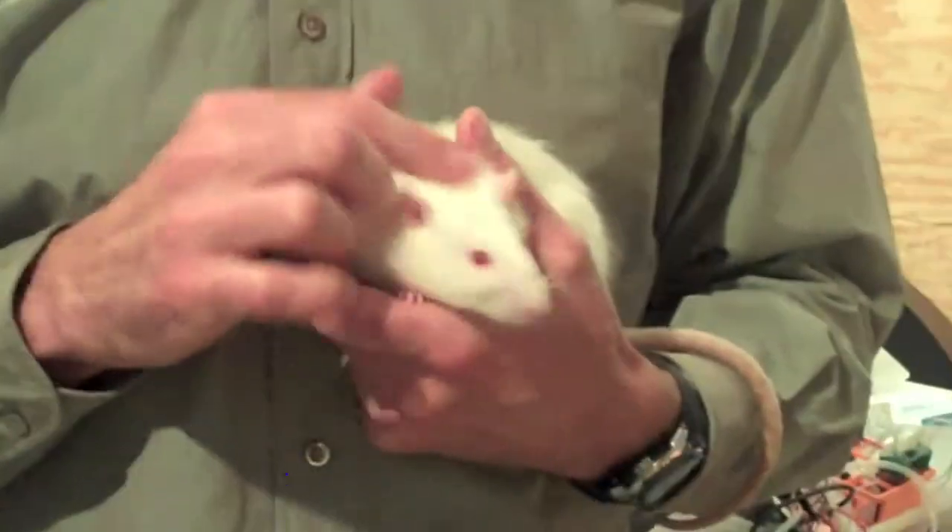Once the animals are performing well on the behavior, we go ahead and implant electrodes into the frontal cortex — the area that's very important for flexibly changing behaviors when outcomes change. We then want to see if we can understand what those patterns of activity in the frontal cortex tell us about how our brains actually deliberate, or how we overcome previous learning to do something new.